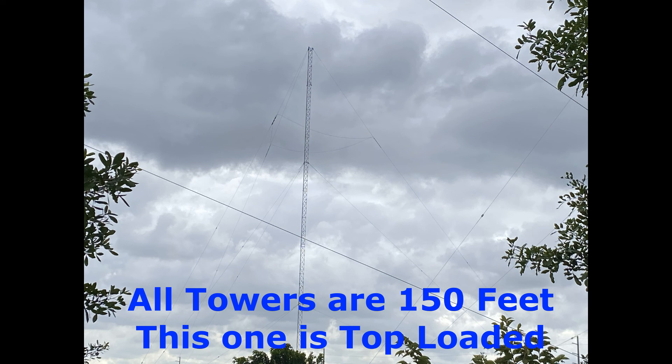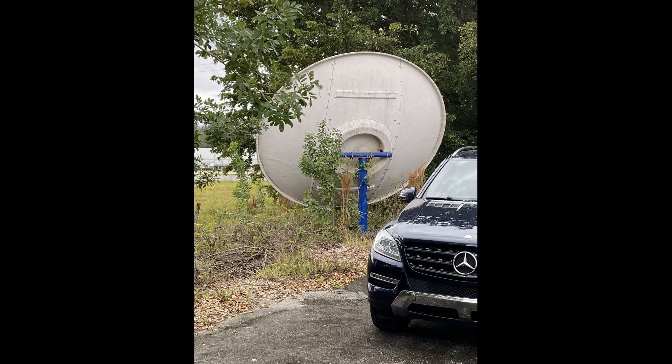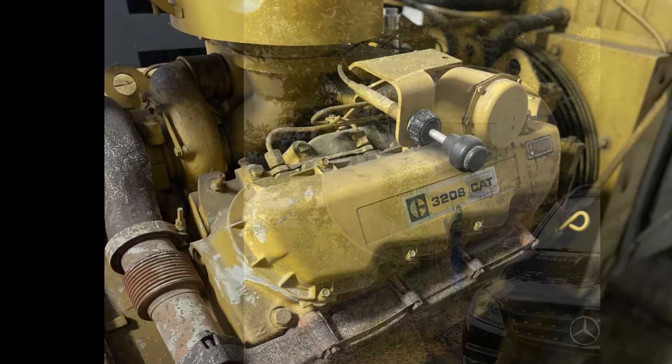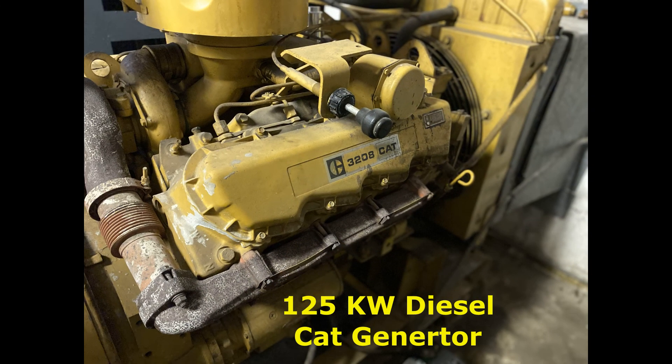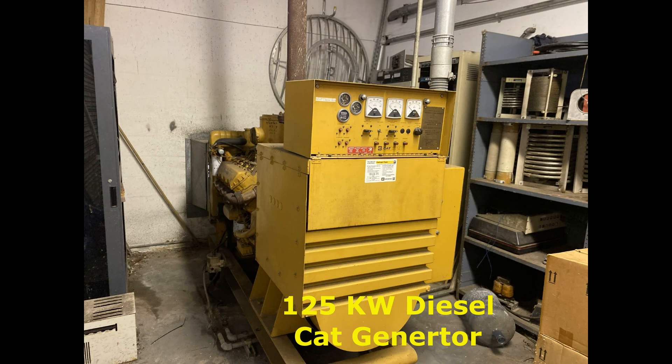All of the towers are about 150 feet tall. This one is top-loaded, as you can see the wire going around the top of the guy wires. Here's a quick shot of a C-band satellite dish. They have a nice 125 kW diesel generator here. It's an older generator, but it still functions quite well and powers the entire transmitter plant for both radio stations.